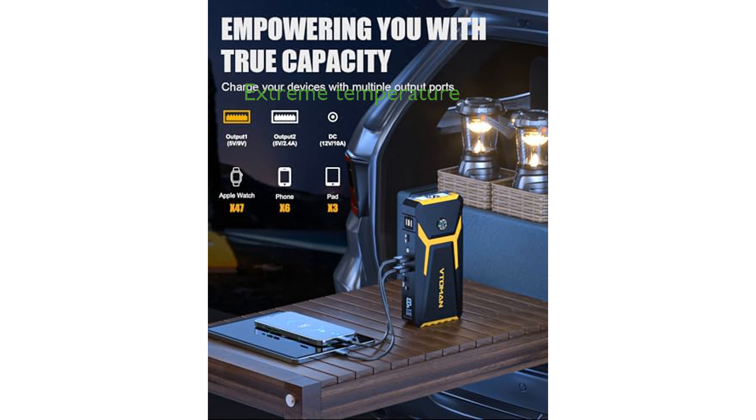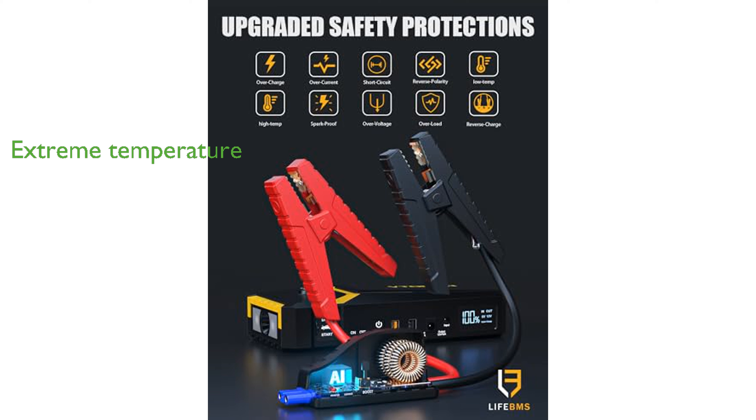Designed to operate in extreme temperatures from minus 4 degrees Fahrenheit to 140 degrees Fahrenheit, it ensures reliable performance in challenging weather conditions.